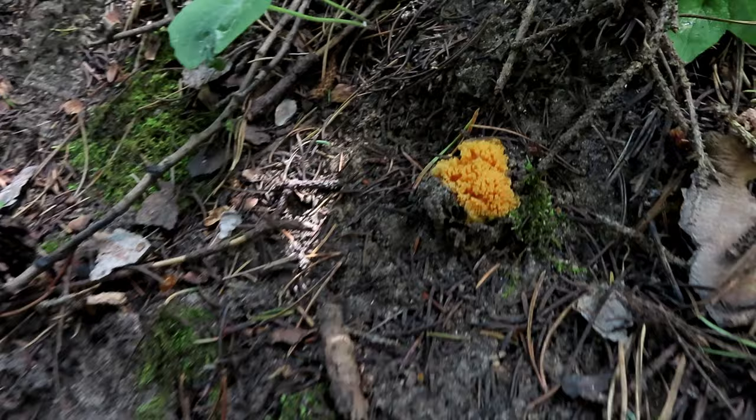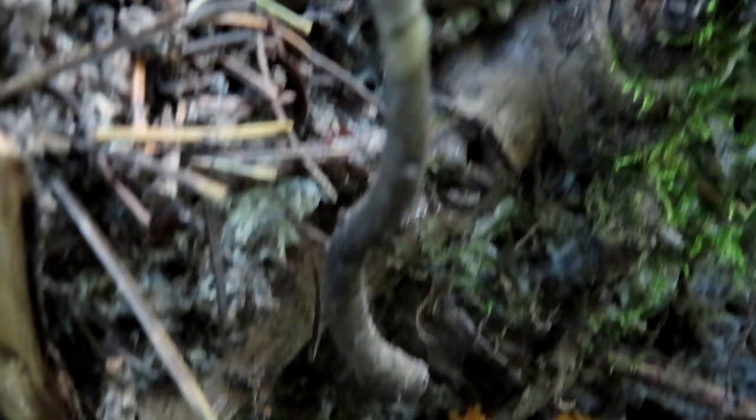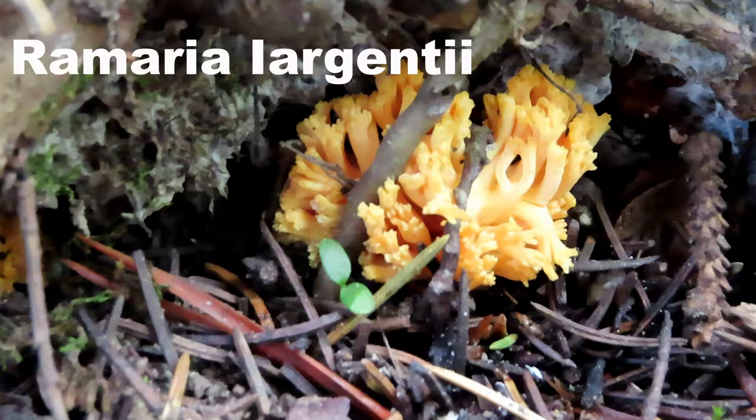I just came across a mushroom I've never really found before. I think it's a coral mushroom — I've only seen one before but it was this color. This one is really young. As far as I know, coral fungi is not edible, although it's beautiful and it's really exciting to find.